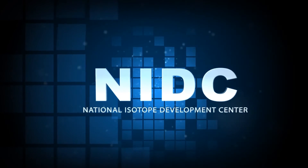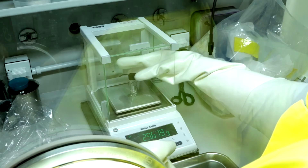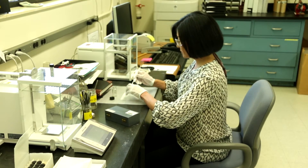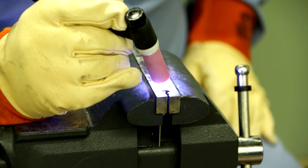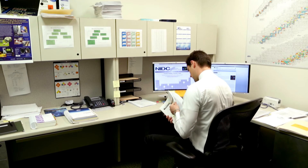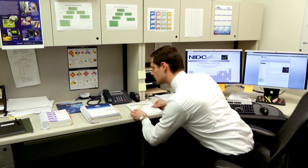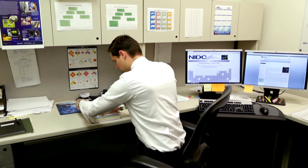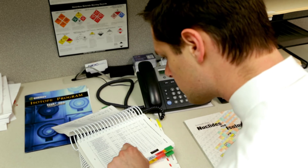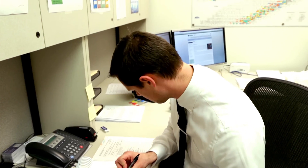The National Isotope Development Center, or NIDC, serves as the interface between the researchers and customers and the production facilities to ensure reliable supplies of needed isotopes. The sale and distribution of both stable and radioactive isotopes is coordinated through the Isotope Business Office. The office processes all requests for quotations and orders for both existing and new products. The NIDC also offers special services to transport stable and radioactive samples from the production sites to the customers.